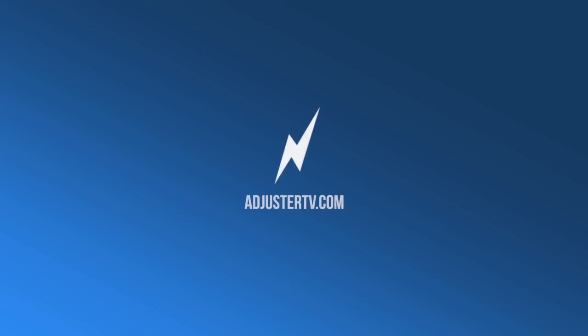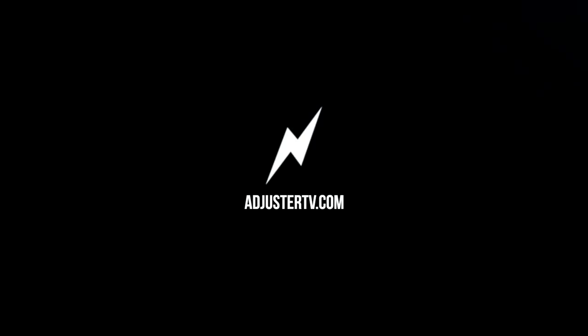As always, thank you so much for watching. Have a great storm and have a very Merry Christmas. Don't forget the reason for the season — Jesus Christ. This is Adjuster TV.